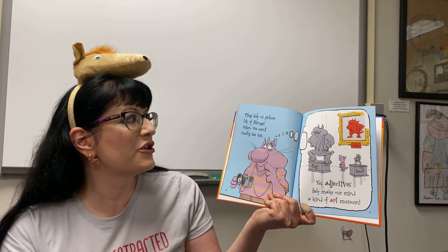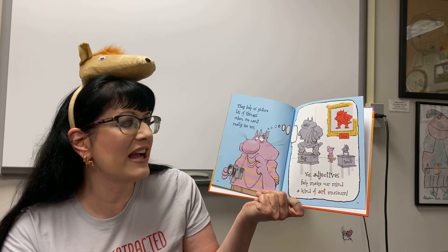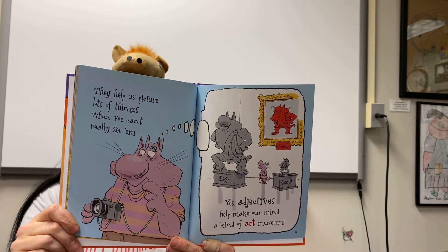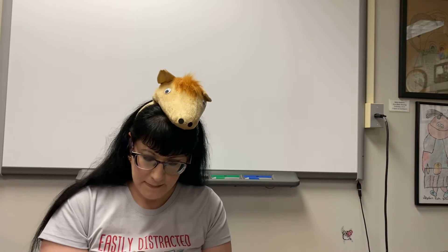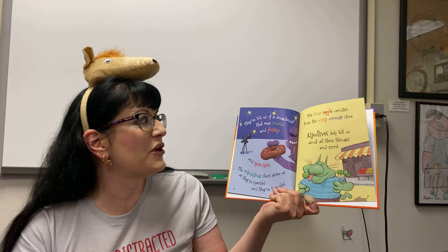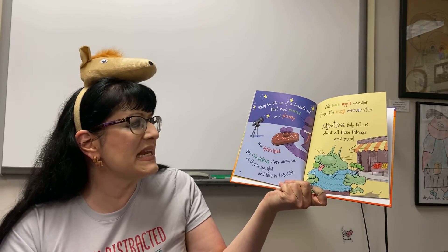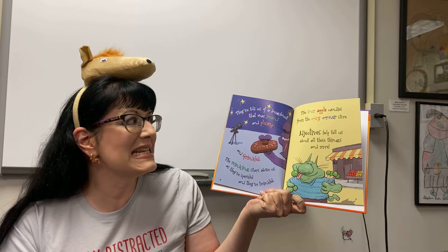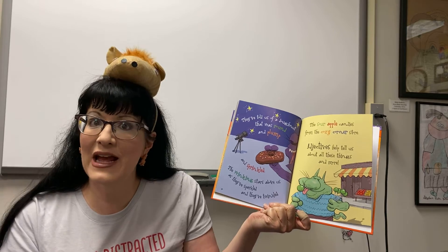They help us picture lots of things when we can't really see them. Yes, adjectives help make our mind a kind of art museum. They've told us of a donut that was round and plump and sprinkled, the winking stars above us as they sparkled and twinkled, the sour apple candies from the cozy corner store. Adjectives help tell us about all of those things and more.